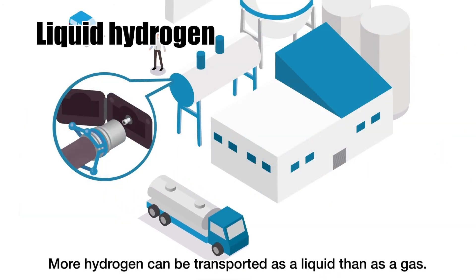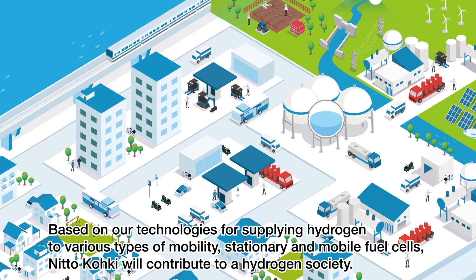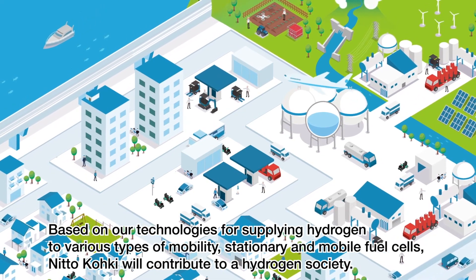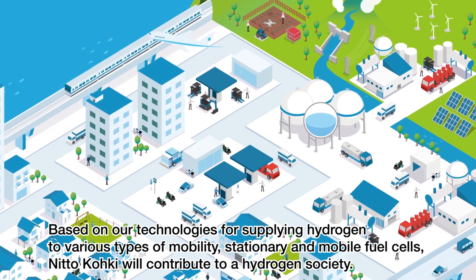More hydrogen can be transported as a liquid than as a gas. Based on our technologies for supplying hydrogen to various types of mobility, stationary and mobile fuel cells, Nito Koki will contribute to a hydrogen society.